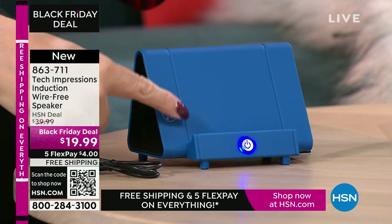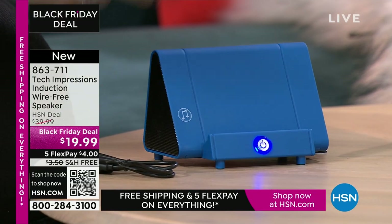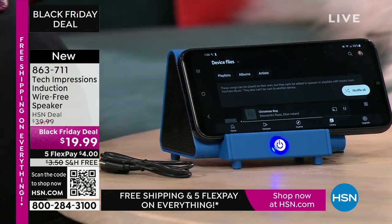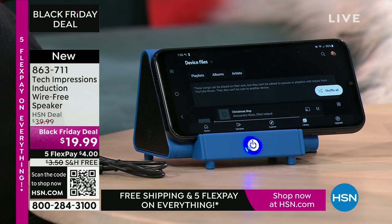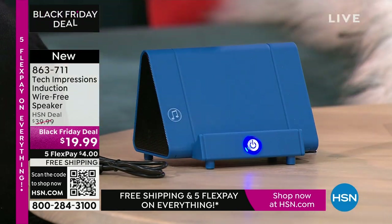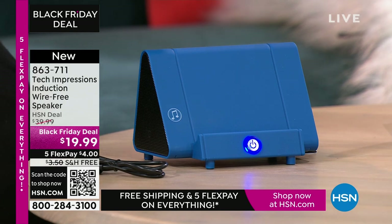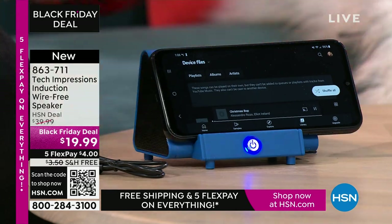All you do is drop it down and make sure the speaker on your phone lines up with the musical notes on the side. That is literally all there is to it. I don't have to go into settings, I don't have to have Wi-Fi, I don't have to turn on Bluetooth and make it discoverable and hope it sees my Bluetooth device, and then go through a pairing process with a code.